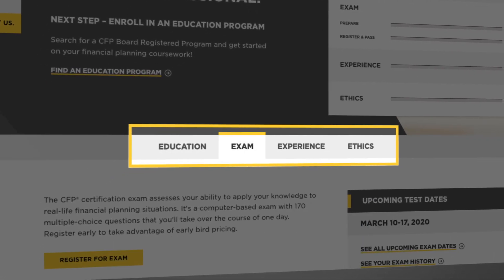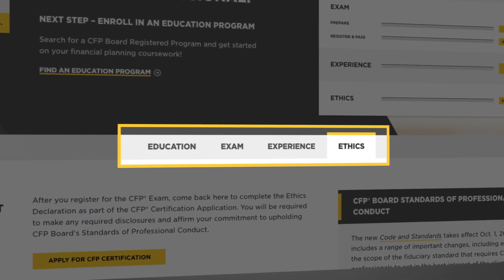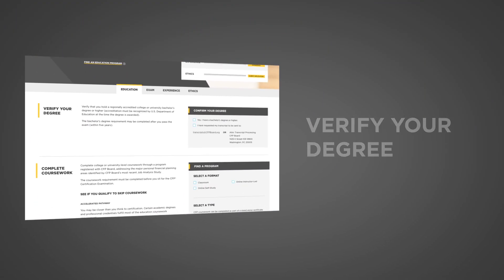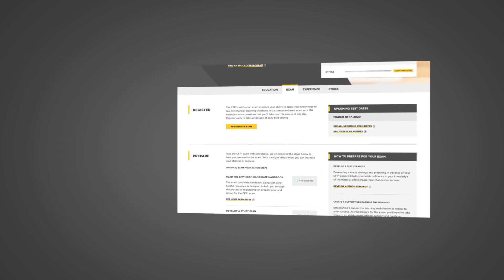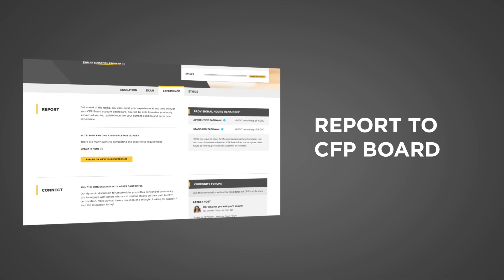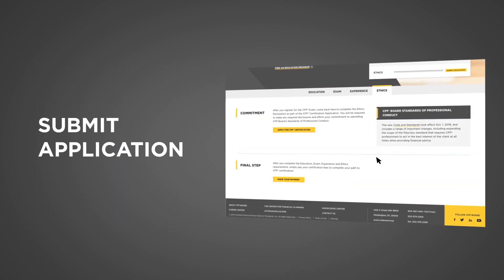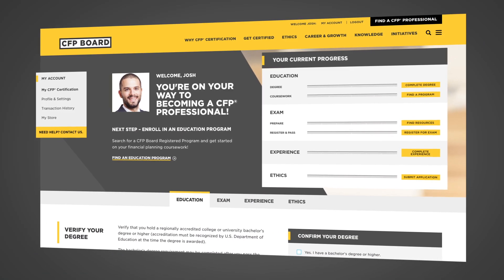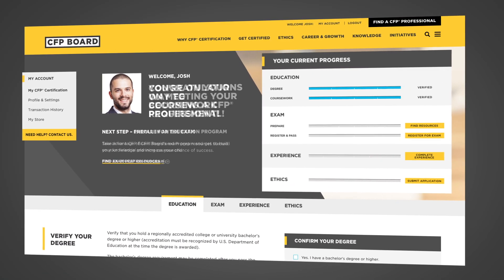Education, exam, experience, ethics — making exploring all your resources convenient. Whether you're verifying your degree or completing coursework, getting ready to register and prepare for the CFP exam, accruing professional experience to report to CFP Board, or if you're ready to submit your application paperwork — everything you need to fulfill CFP Board certification requirements is front and center.